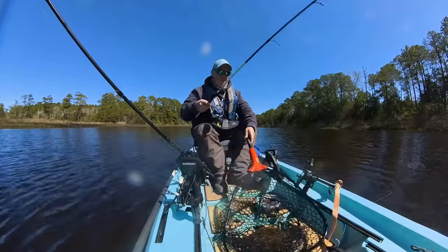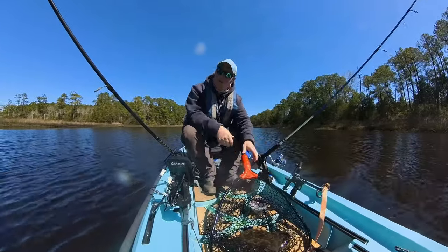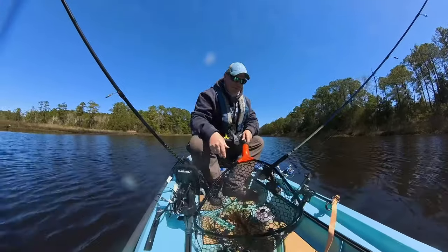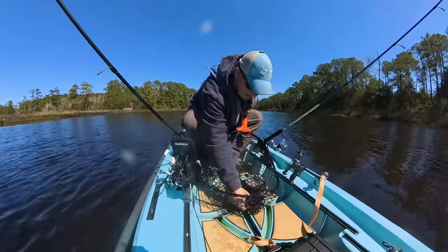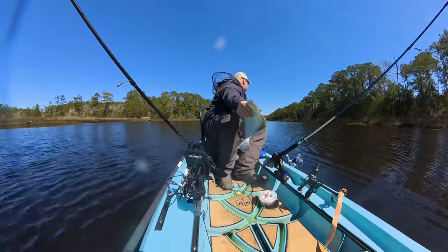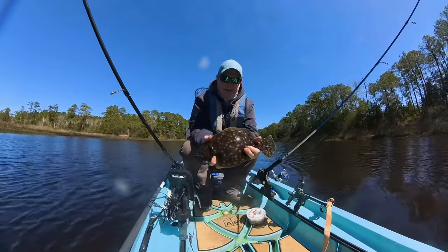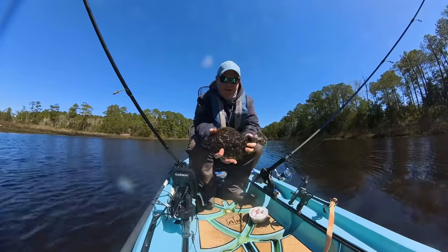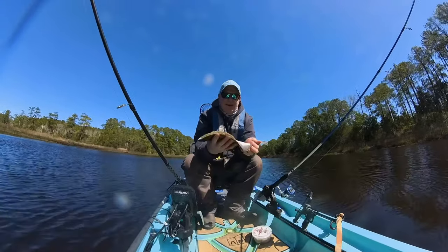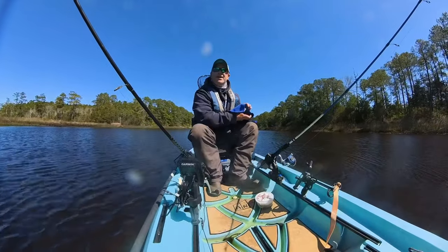I thought it was way too early for these guys. I mean, it's the beginning of March and the water temps are cold — usually they're still way offshore. And there it goes, fell right out. He's a smaller one, but still not a bad fish. I think that's a good sign of things to come — a good little flounder. They're cool looking, they've got their camo on one side. And he's gone — there you go, at least you got to see him.